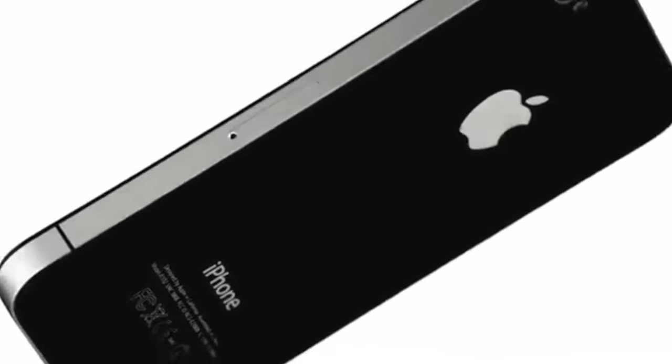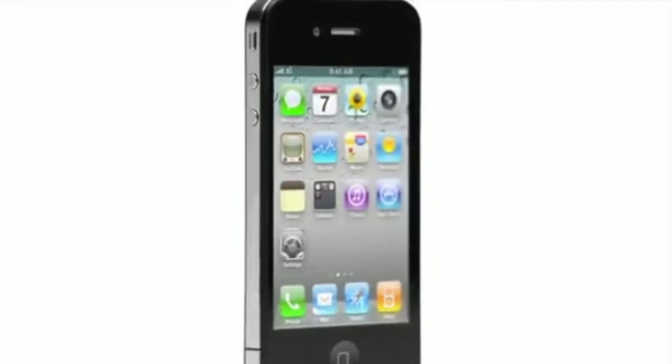Fast forward to 2010, we have the iPhone 4. I still have my iPhone 4 to this day — this is an iconic design and a very special time. This is when the iPhone became the iPhone. We had the front-facing FaceTime camera, the Retina HD display, the stainless steel frame — just an entire redesign. It was one of those moments where you just had to be there. This was also the first ever Apple Silicon, the A4 chip.